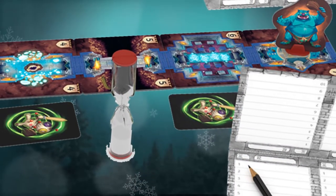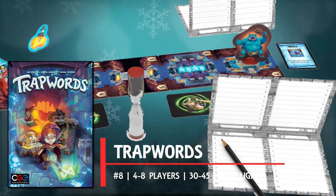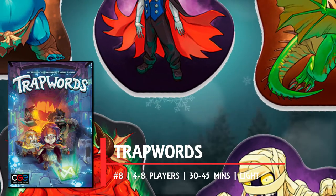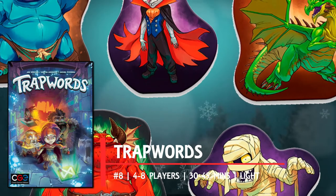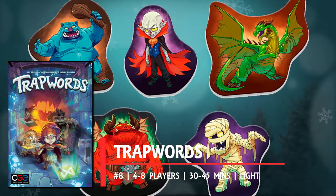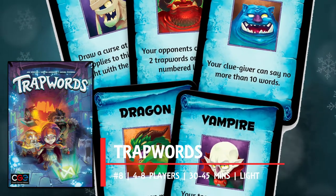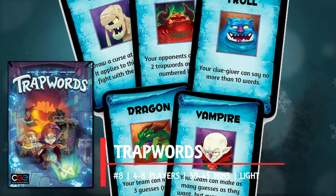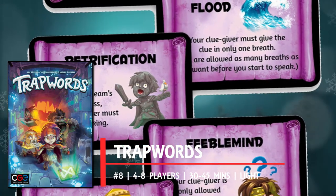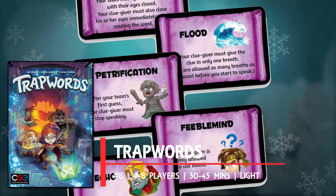Number eight: Trap Words is a team-based word game borrowing more than a little from the classic Taboo. Instead of predefined words that can't be used as clues, it's your opponents who secretly decide which words can't be used, forcing your clue giver to be vague and obscure while still giving teammates a chance to guess. Each room your team advances to before facing the end monster gets harder as trap words increase. The final monster adds its own rule tweaks for the final battle — it's a straight-up race to the finish line.